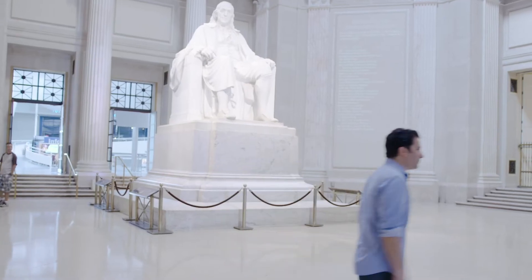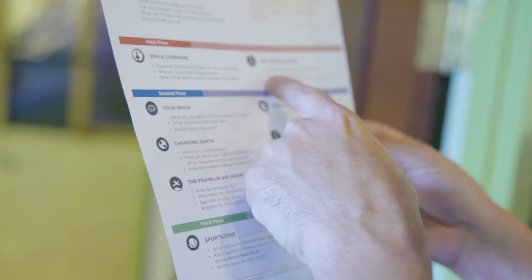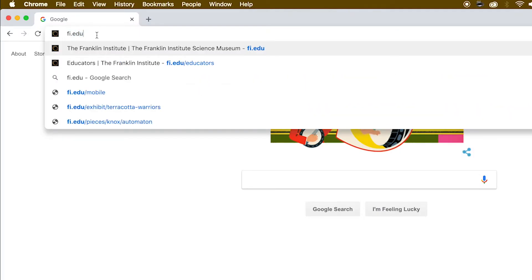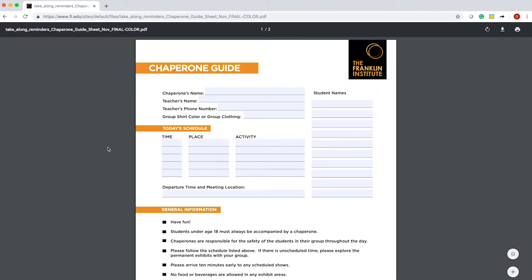Sal won't just be standing around, though. He helps the students engage with exhibits and ask good questions with the help of our chaperone guide, which can be found on www.fi.edu/educators, with activities in each exhibit to improve the experience.